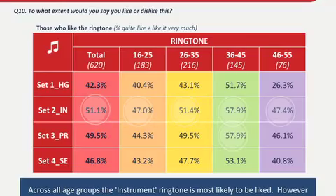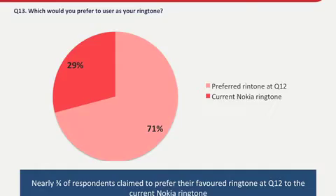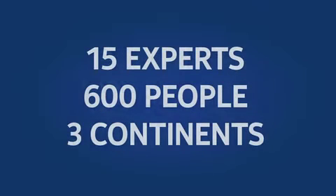Secondly, towards the end of the project, consumers and experts ruled out two of the streams due to strong feedback regarding some of the sounds. These results were found through qualitative interviews with 15 experts and larger online tests comprising 600 people across three continents.